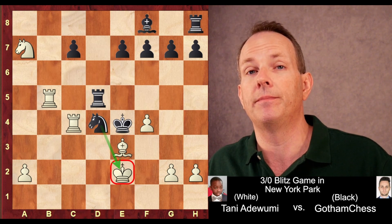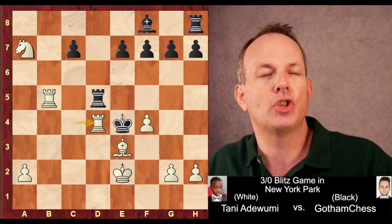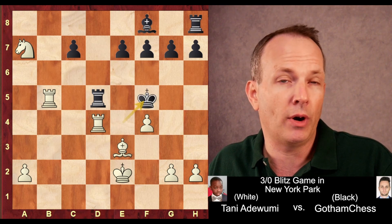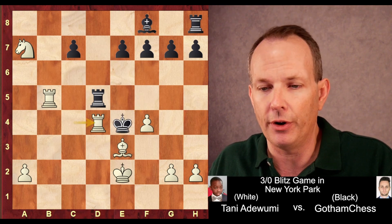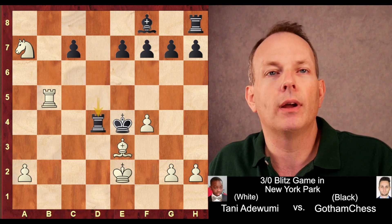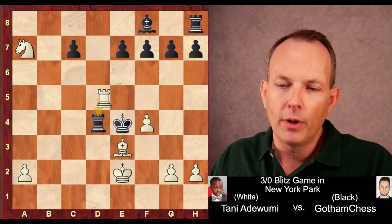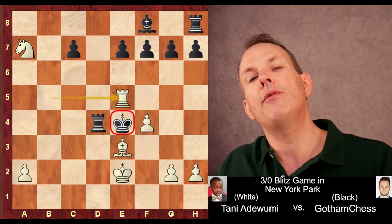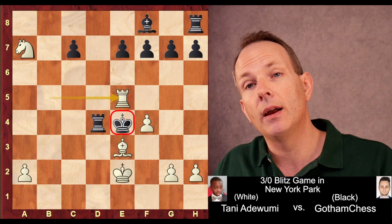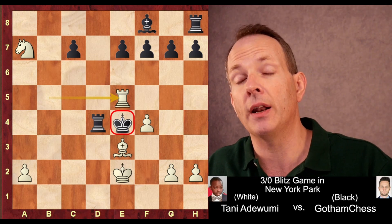He played rook takes knight check. There's no point in black's king running to F5 and just giving up all his material — that would be pointless. So he recaptures the rook, and then the coup de grâce, the brilliant final move: rook to E5 checkmate. A brilliant attack from Tani Adewumi.